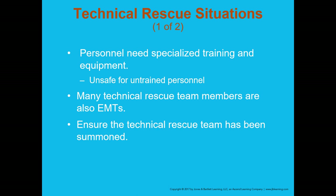Many technical rescue team members are also EMTs — that's a good opportunity for you in the future, as specialized rescue teams want EMTs and medical professionals on the team to provide that medical perspective during rescues. Something to think about for the future.